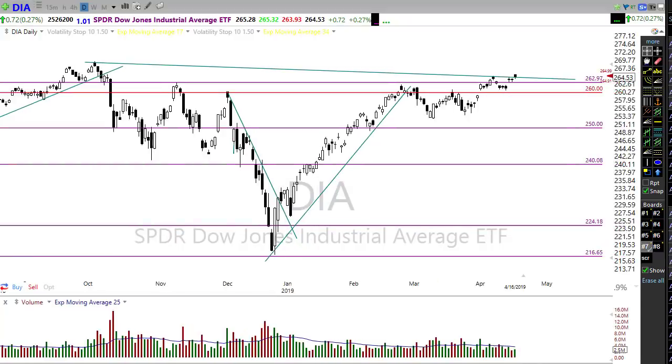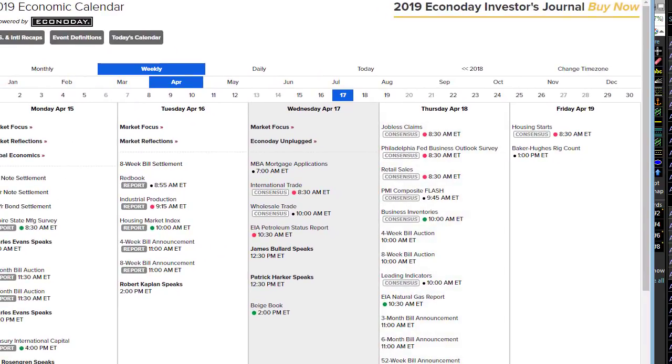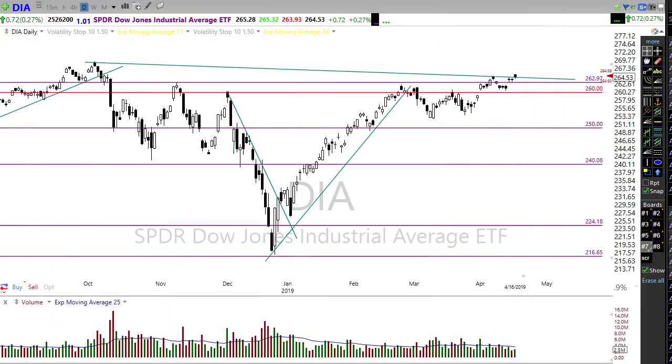Our economic calendar today has a couple of things that could move the market, though most focus will be on earnings. We have international trade in goods at 8:30 AM, then the petroleum status report — which has been helping to elevate oil prices, and if supplies continue diminishing that will help the market move up. There are a couple of Fed speakers this afternoon and the Beige Book — don't expect much from those. Tomorrow we have jobless claims, Philly Fed, and retail sales. Also remember that Friday the market is closed for Good Friday, so think about how much risk you want to hold into that long weekend.